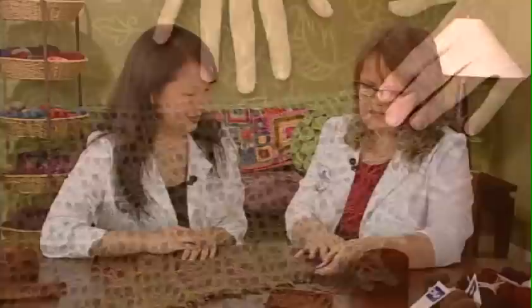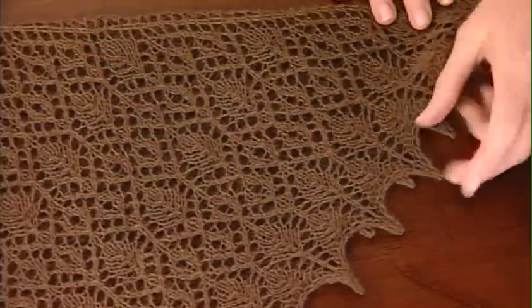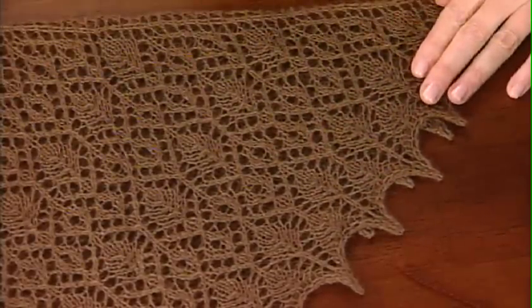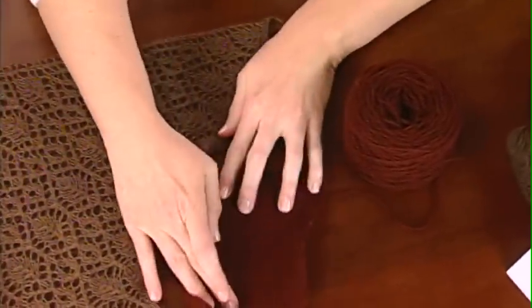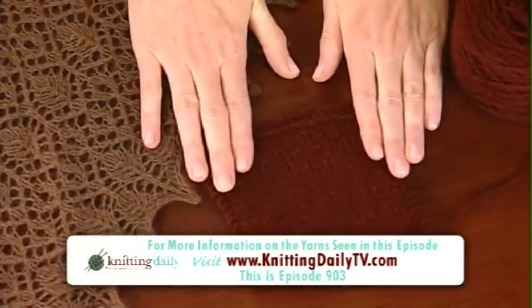What's wonderful about these types of fibers is when you wash them, they bloom incredibly — they fill out all of those open spaces on your lace. But if you want to use them for more sturdy things, this is an example: this is lace weight, 100% bison, and then this is the same bison fibers with 10% nylon added. And the nylon takes care of giving you that strength and more substance.